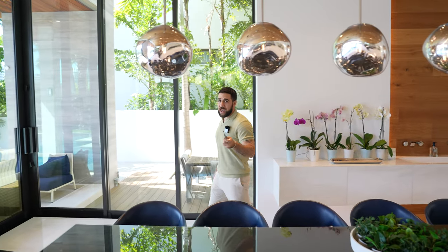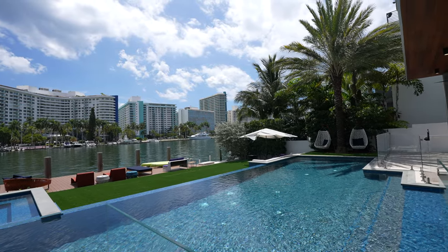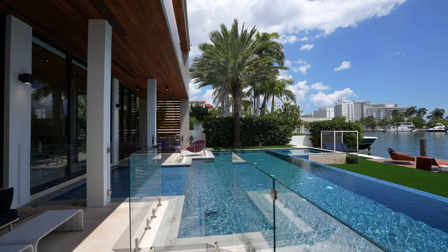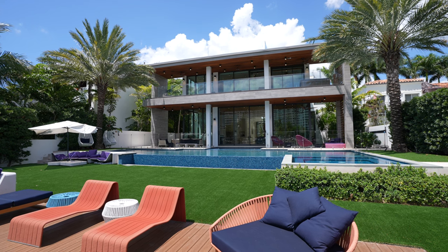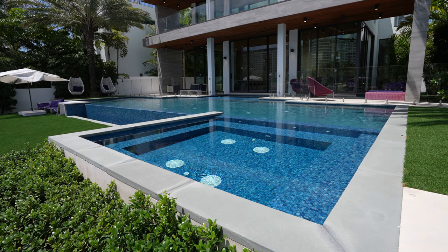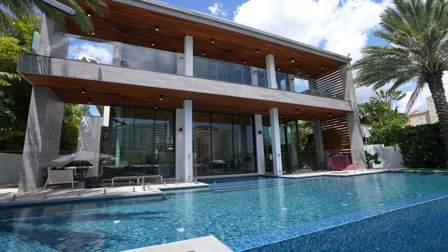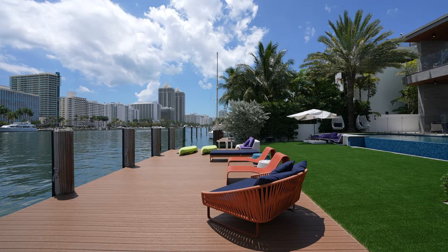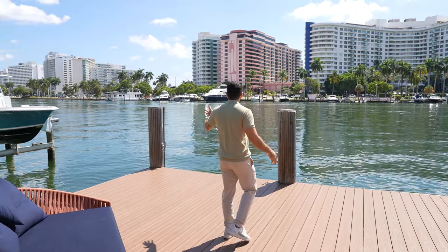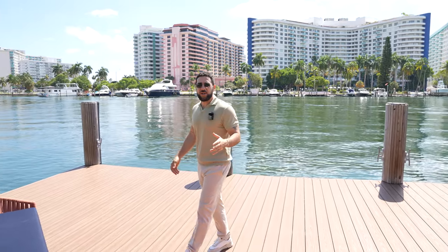Outside is really where you'll see the difference. The pool is huge with a gorgeous finish, surrounded by turf grass that expands into a large yard. Down here, we have a jacuzzi for 12 or more people. Even looking back at the house, the design and architecture are so open and spacious. The deck offers 75 feet of water frontage leading straight out toward the ocean, with neighbors passing by in mega yachts.